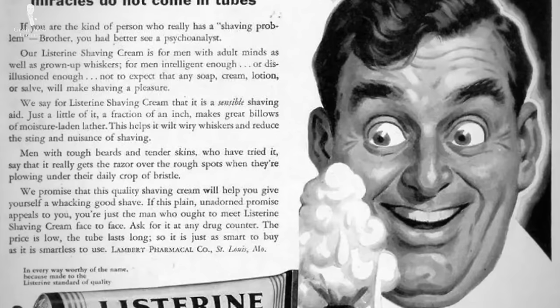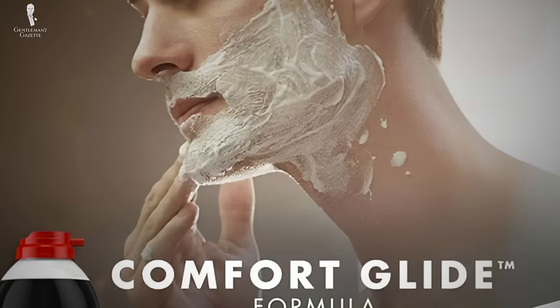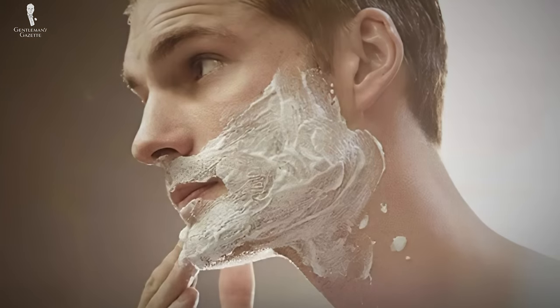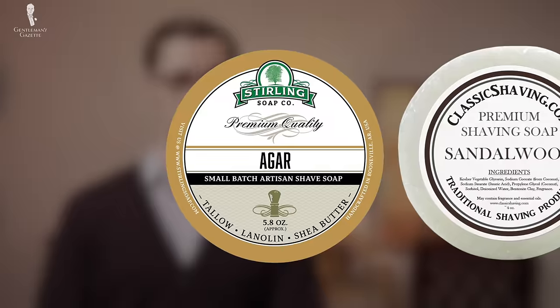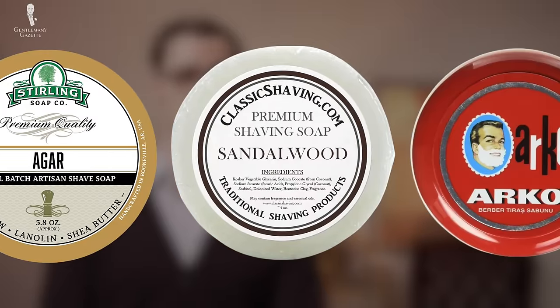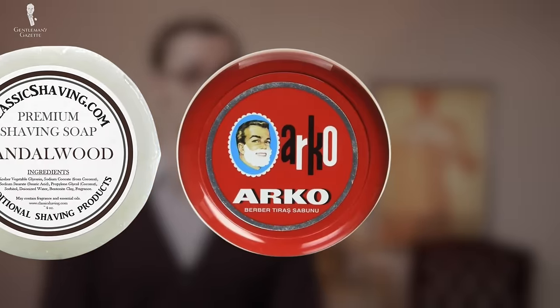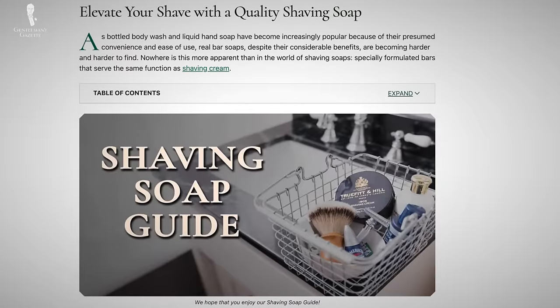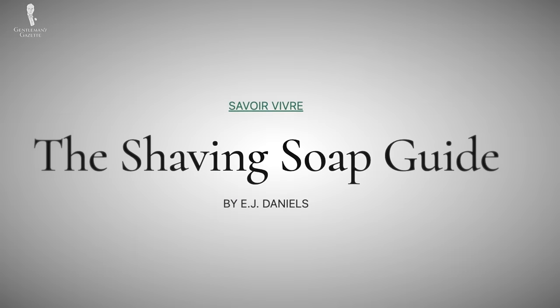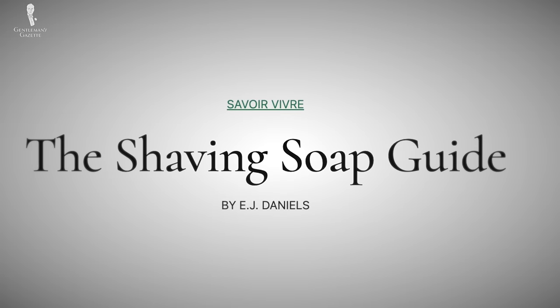Shaving cream is one of those simple consumer goods that doesn't really get a lot of attention. Most of us often see it more as a means to an end rather than something we're actually excited to buy. Comparatively, there even tends to be a bit more engagement in the closely related shaving soaps. And if you'd like to learn more about the differences between creams and soaps, you can check out the articles on our website here.